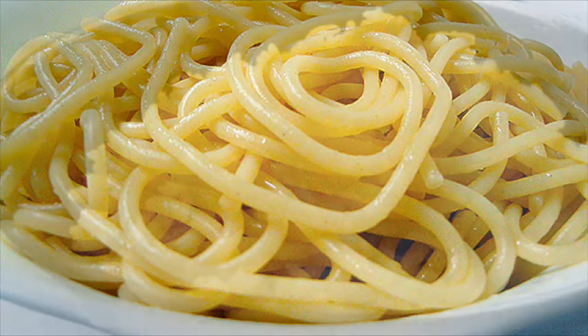So, to summarise, we've got spaghetti for the roundworms and rice for the tapeworms. Anyone else not feeling hungry?